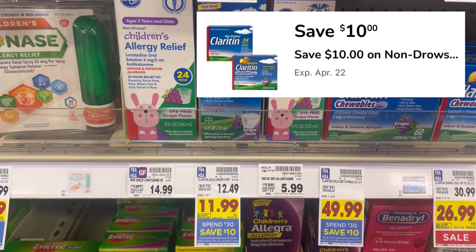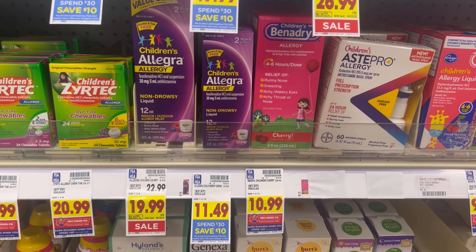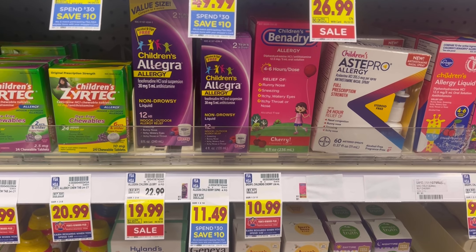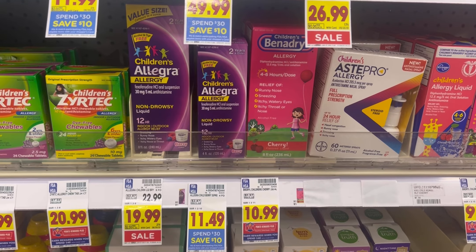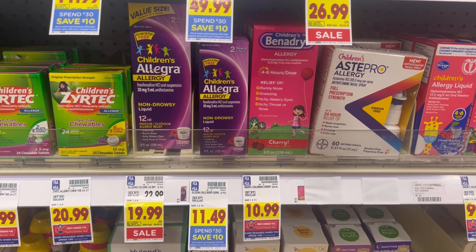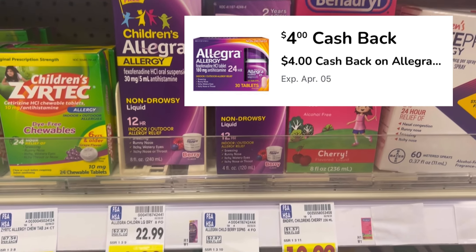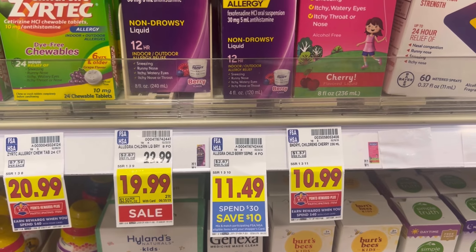In the Kroger app, you'll want to clip the $10 digital coupon as well as the $4 digital coupon. To round out the spend $30 deal, you also want to pick up this children's Allegra — it is $11.49 and part of the spend $30 deal. Before you go to checkout, go into your Kroger cash back account and clip the Kroger cash back offer for $4 when you purchase this product.